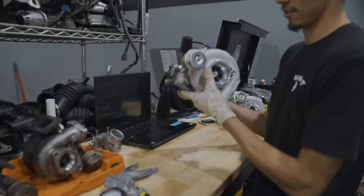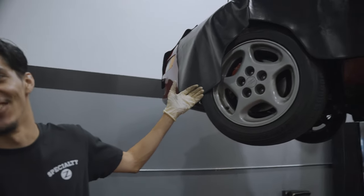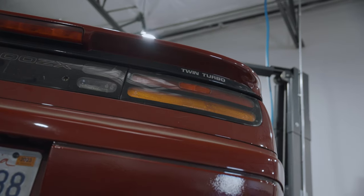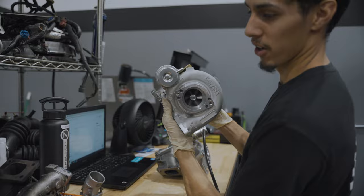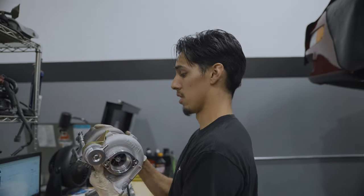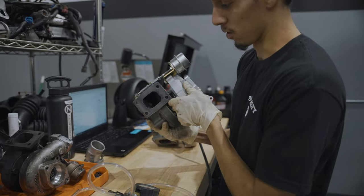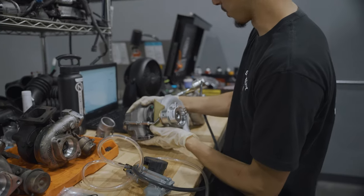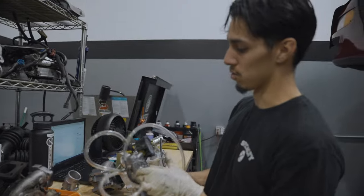Here we have the beautiful Sport 700s by Jim Wolf Technology. We have a 1992 ZX twin turbo and we're in the process of doing a JWT Sport 700 turbo upgrade. We went ahead and already installed the manifolds, and now we're going to install the turbos. But before we do that, we need to bench test these - we need to ensure that the cracking pressures of both wastegate actuators are the same.